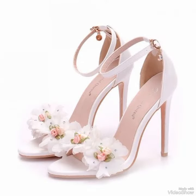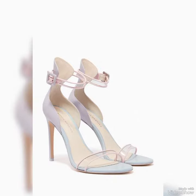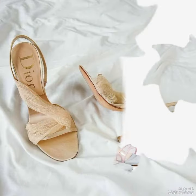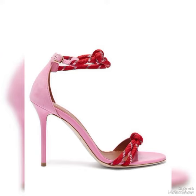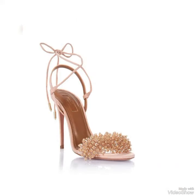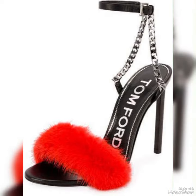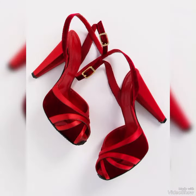Choose from a variety of colors and styles, from classic black to bold and colorful prints. Whether you are dressing up for a night out or adding a touch of elegance to your everyday attire, our high heel sandals are sure to make a statement. Step out in style and comfort with our high heel sandals.